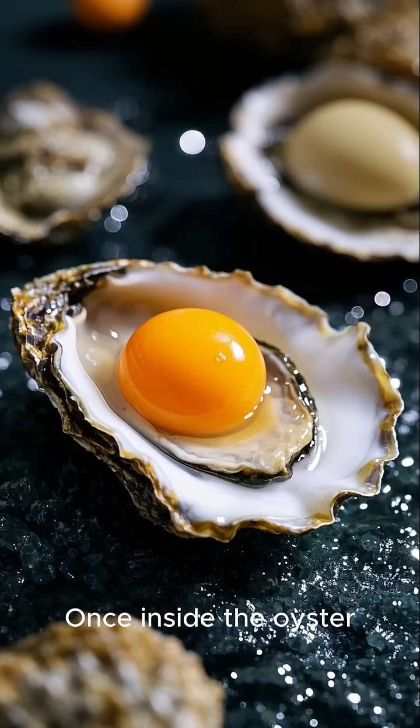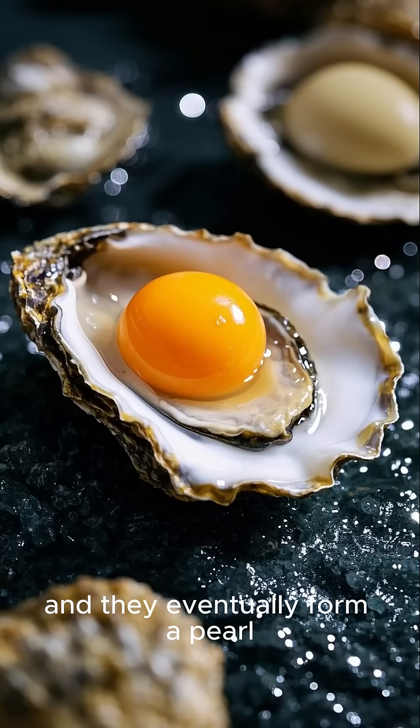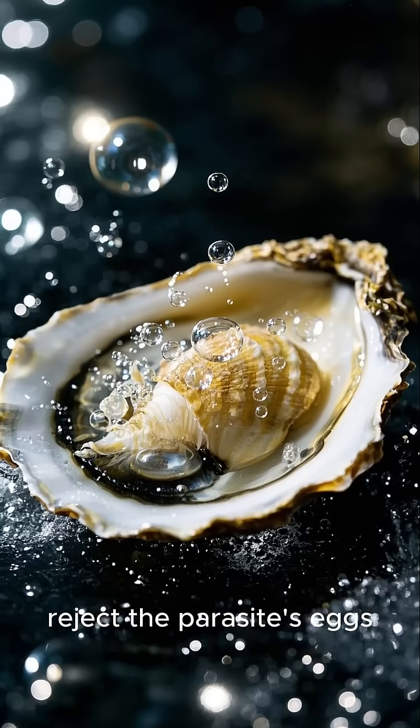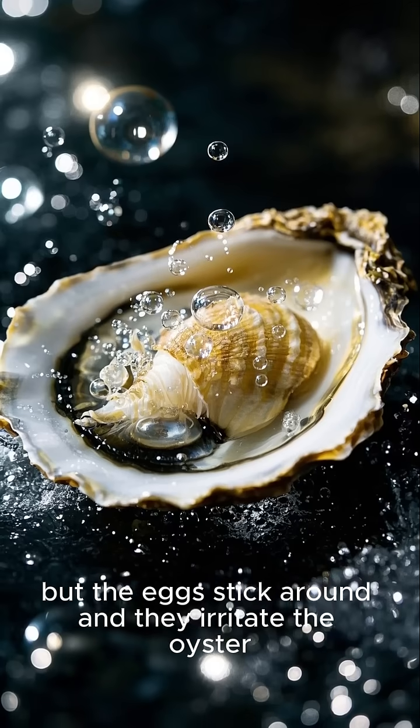Once inside the oyster, the eggs start to grow and divide and they eventually form a pearl. But the weird thing is, oysters don't actually make pearls — they just kind of reject the parasite's eggs, but the eggs stick around and irritate the oyster.